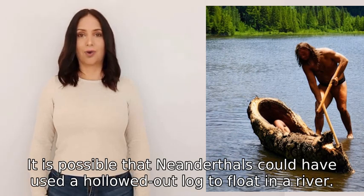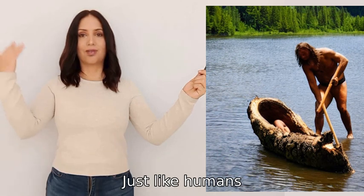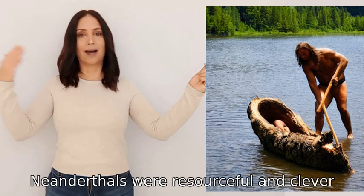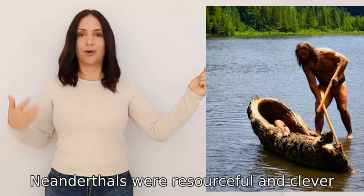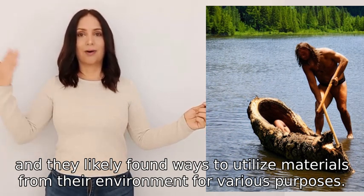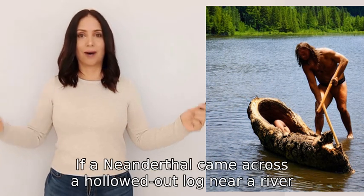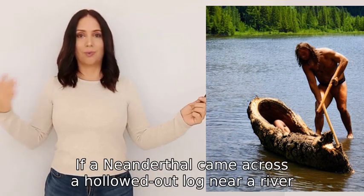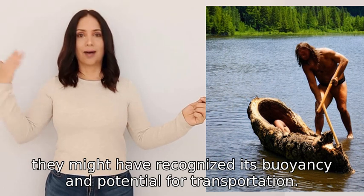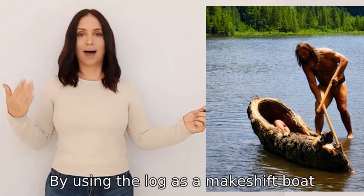It is possible that Neanderthals could have used a hollowed-out log to float in a river, just like humans. Neanderthals were resourceful and clever, and they likely found ways to utilize materials from their environment for various purposes. If a Neanderthal came across a hollowed-out log near a river, they might have recognized its buoyancy and potential for transportation.